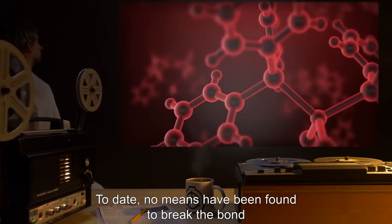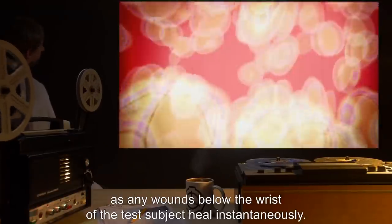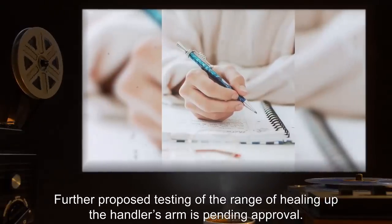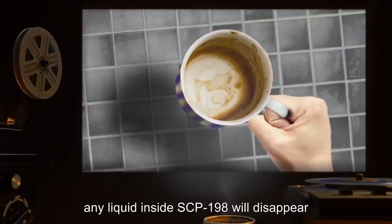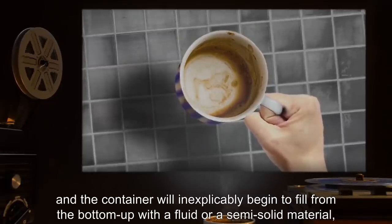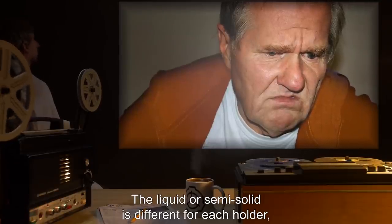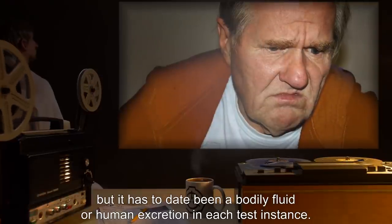To date, no means have been found to break the bond, including cutting or severing the fingers or hand of the holder, as any wounds below the wrist of the test subject heal instantaneously. Further proposed testing of the range of healing of the handler's arm is pending approval. Once bonded, any liquid inside SCP-198 will disappear, and the container will inexplicably begin to fill from the bottom up with a fluid or semi-solid material, stopping only once it reaches the top. The liquid or semi-solid is different for each holder, but has to date been a bodily fluid or human excretion in each test instance.